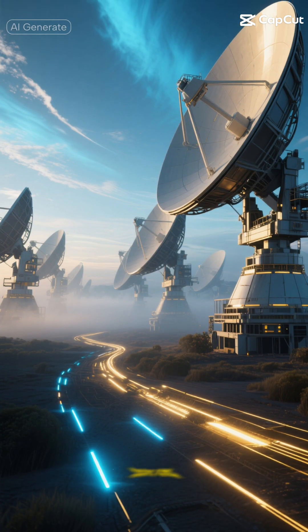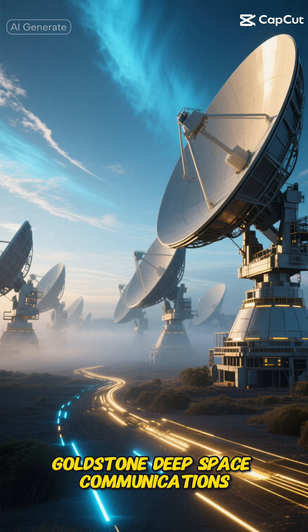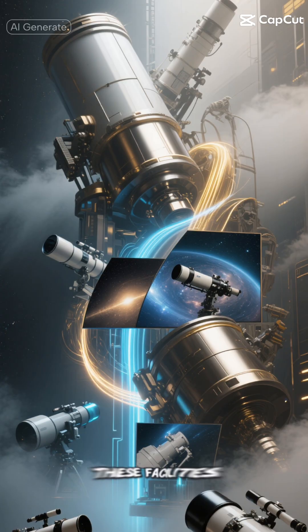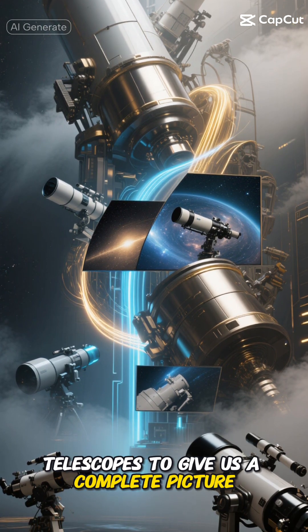On Earth, NASA partners with several ground-based observatories, including the famous Goldstone Deep Space Communications Complex and the Very Large Array in New Mexico. These facilities work together with space-based telescopes to give us a complete picture of our cosmic neighborhood.